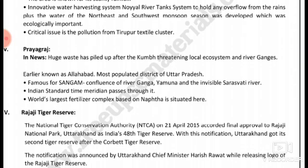A critical issue is the pollution from the Tirupur textile cluster, where industrial waste has piled up, affecting the river and surrounding villages.